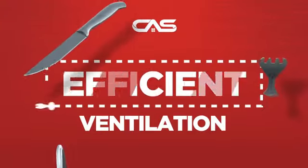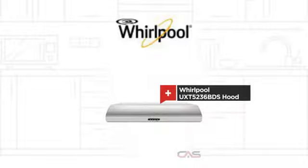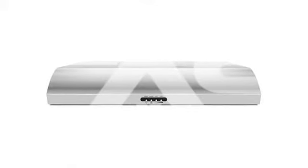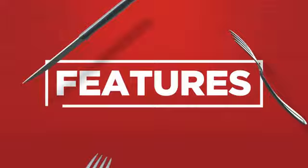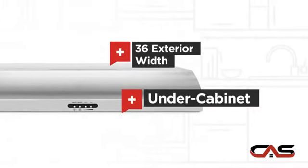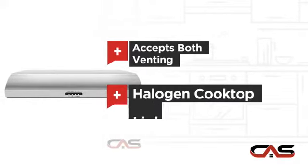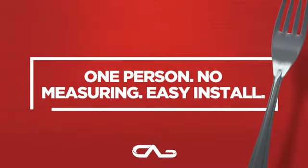Need an efficient ventilation system? Try this ventilation hood model from Whirlpool. It offers many features: compact 36 inch design, under cabinet style, flexible venting types, halogen light, and much more.